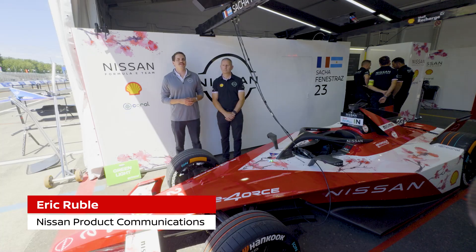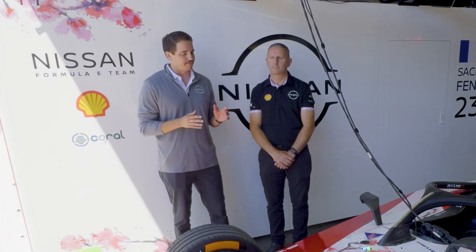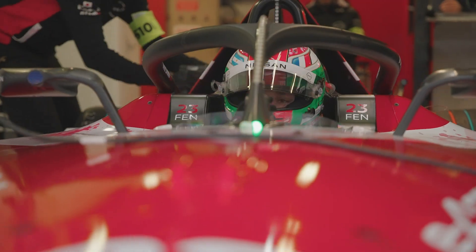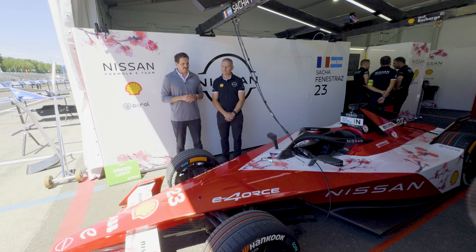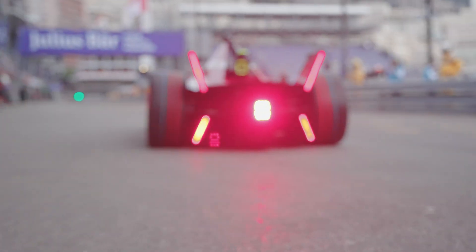I'm Eric Gruber with Nissan Product Communications, and today we're taking an up-close look at Nissan's Gen 3 Formula E race car. I'm joined by Lawrence Wilshere, who's been working with Nissan's motorsport team since 2008. Let's start with the basics — what's different about the Gen 3 car compared to previous generation vehicles?